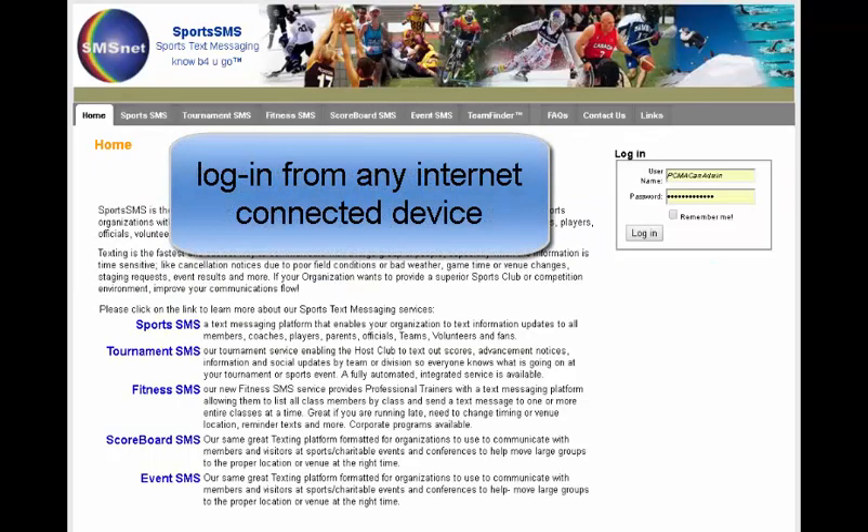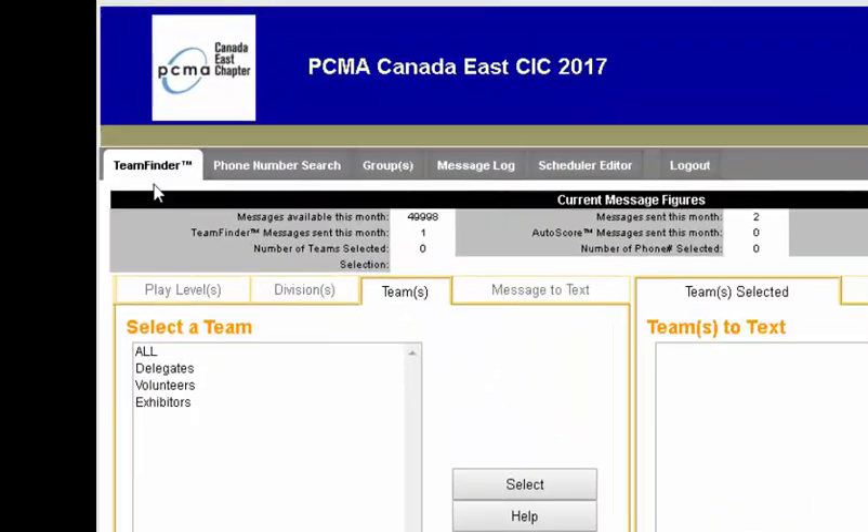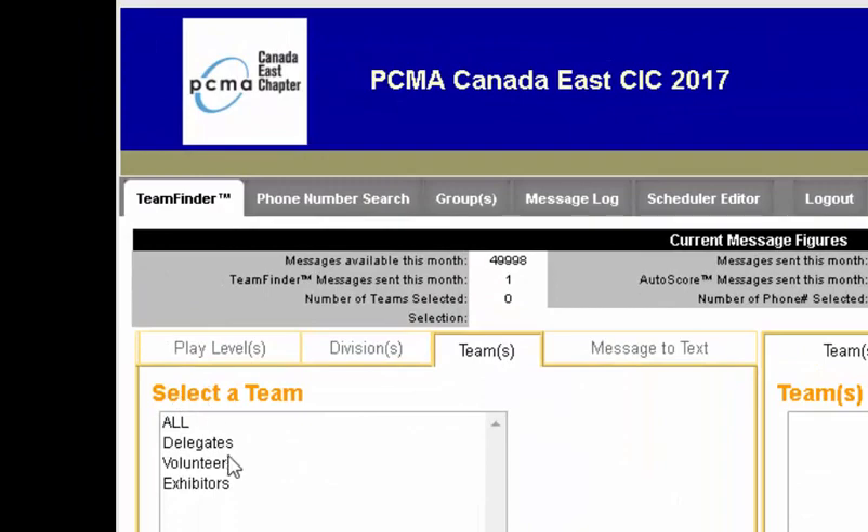To access the PCMA platform, we simply visit SMSNet and log in. The first page you see is a TeamFinder page, and it's from here that you can send a text message to delegates, volunteers, exhibitors, or to everybody.